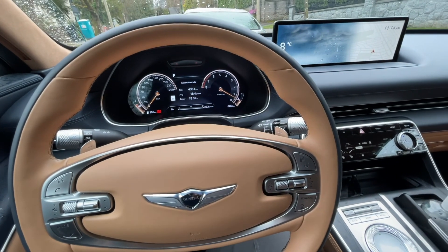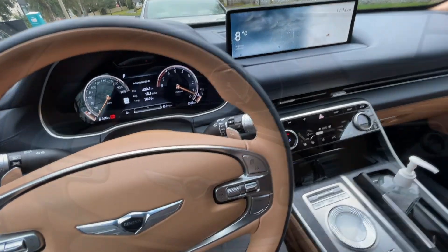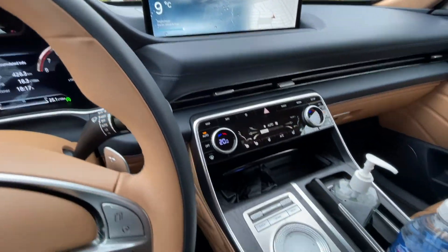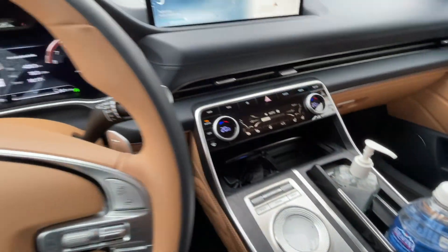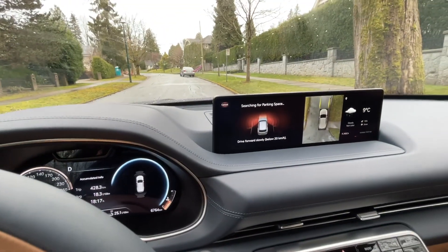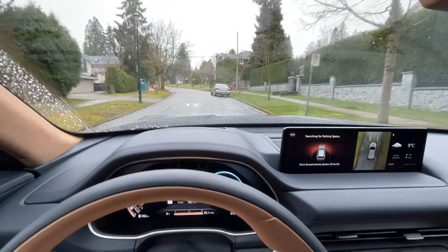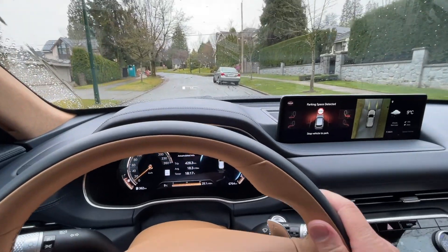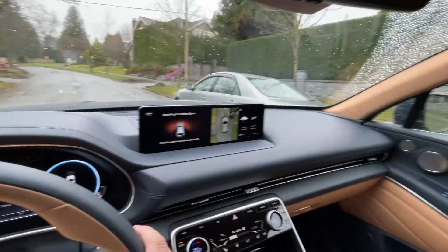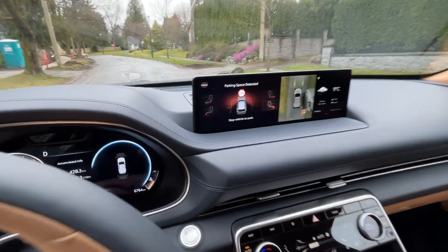This is amazing. Now let's try doing this by actually stepping outside the car and doing the exact same thing. I'm going to do the remote smart parking but now step outside the car — let's see how that works. I engage the smart parking here; it says searching for parking space. I'm going to try to park behind this car. Let's take a look — I'm going to go behind this car again. There we go — parking detected.